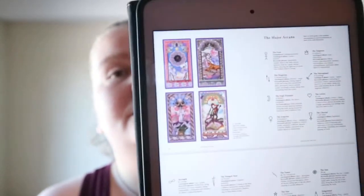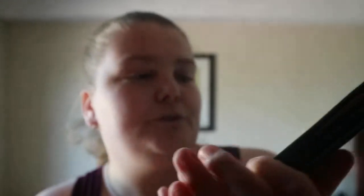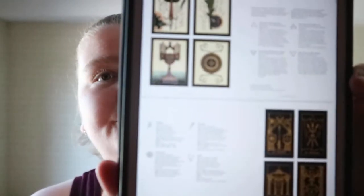You do get a bit of information on tarot as a whole, like the different symbols used for the major arcana, the elements in suits, and you get visuals.